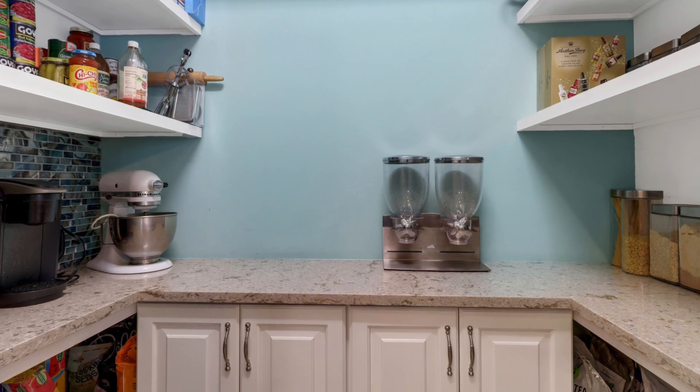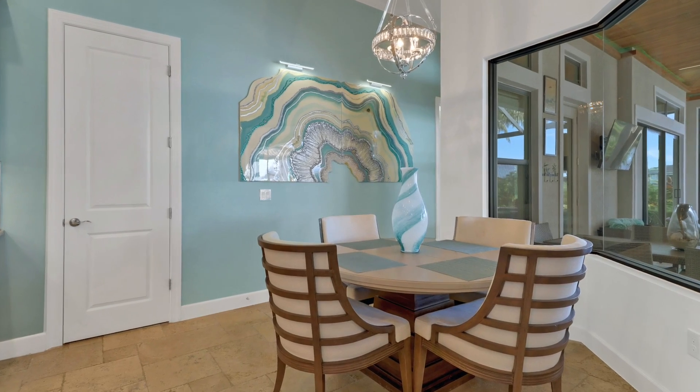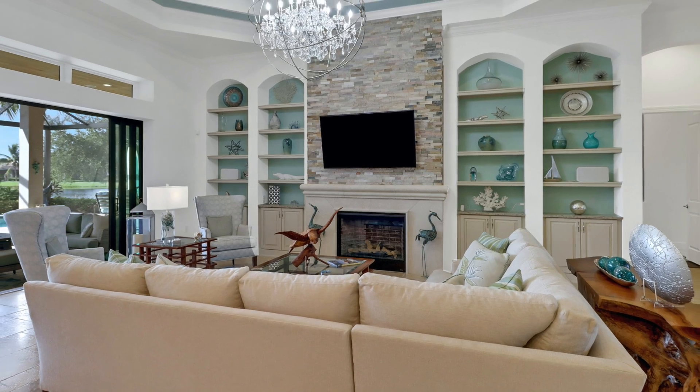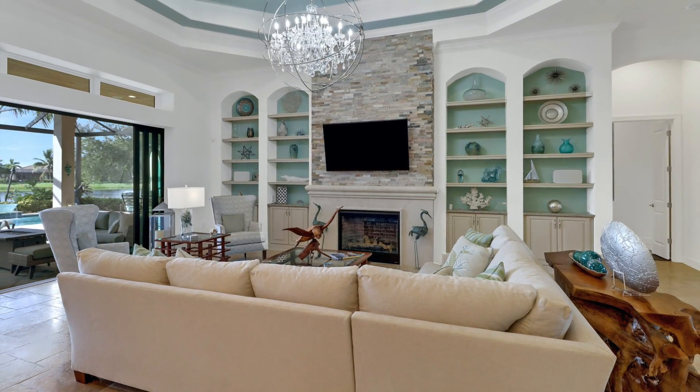The floor plan is open and spacious and features a bright eat-in kitchen, formal dining room, and a great room that offers custom shelving, a custom stone wall, and a beautiful view.